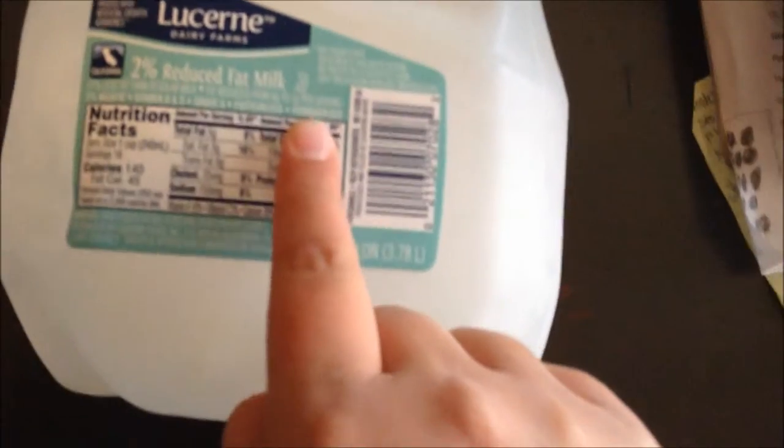Hey guys, it's me Missy Moo, and welcome to the very first taste testing milk video on my channel! Today I am going to be trying Loose Ring 2% reduced fat milk.